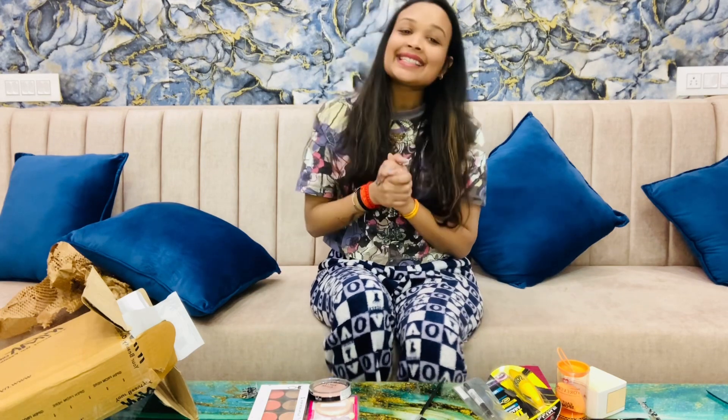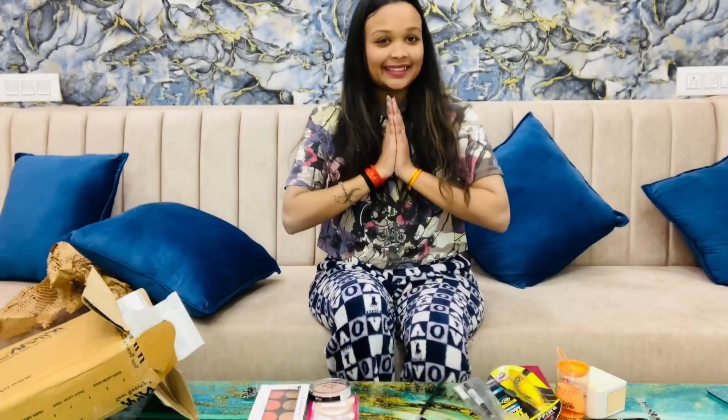The haul is here, so please love this video, share and support me. Thank you.